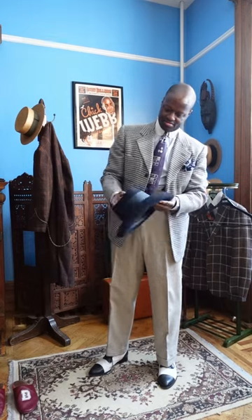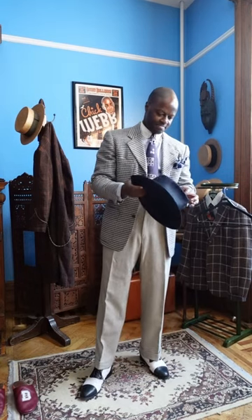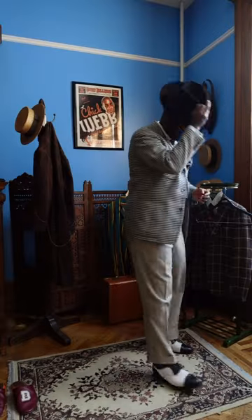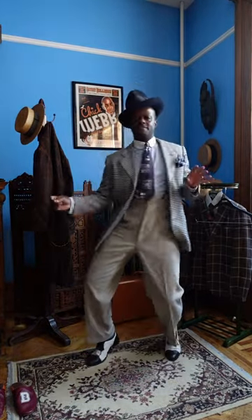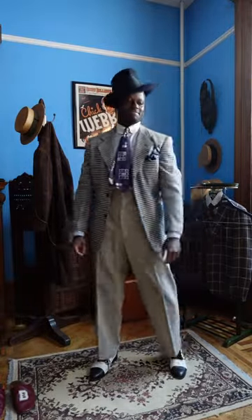Now for the cherry on top — of course, the hat. This one from Thomas Farthing, a navy fedora that's extra extra tall. I will admit this is currently one of my favorite hats, which is the case for any hat that's new to me — I definitely have that problem. But it really completes the look. As you can see, we've got navy, black, oatmeal, white, and light blue. They all go together and it feels comfortable.